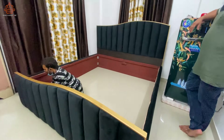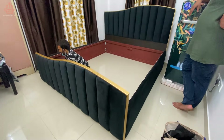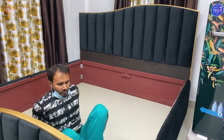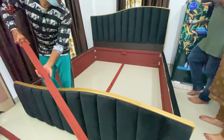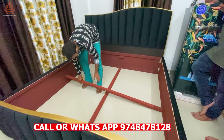जैसे कि आप देख रहे हैं, मैं legboard के side से आपको पूरा view दिखाता हूँ इस bed का — कितना खुबसूरत है। इस bed के edges और finishing पर हम लोग ने बहुत ज्यादा ध्यान दिया है, इसलिए video में कहीं भी आपको edges या finishing में गड़बड़ नहीं दिखेगी।